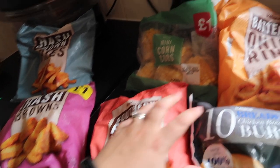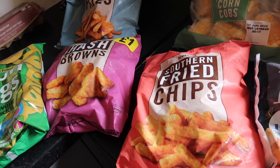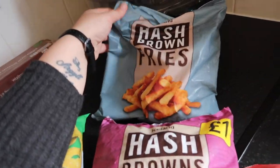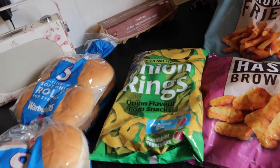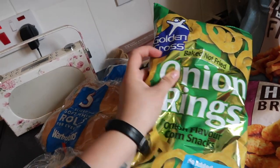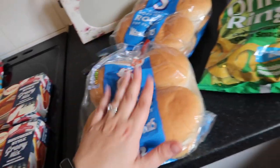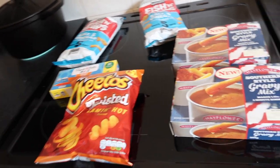Then some garlic baguettes — I only got one this month since I only went through one last month. Some onion rings and these little burgers — 10 tiny burgers for £2, just to give them a try. Southern fried chips are handy for pizza night — we alternate between onion rings, corn cobs, or chips. They're also great if Thomas is cooking since he can't really cook. Then hash browns for breakfast, hash brown fries, and my favourite golden cross onion rings.